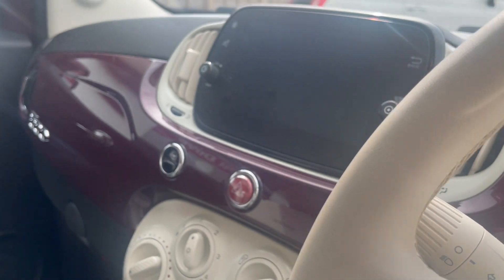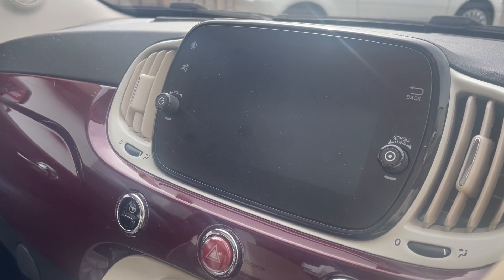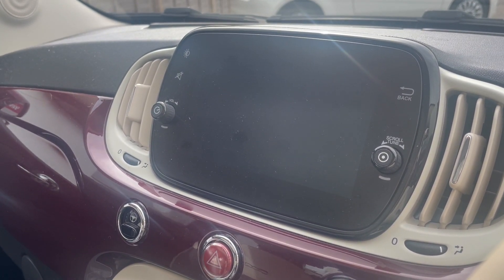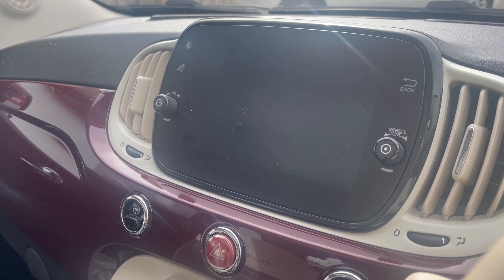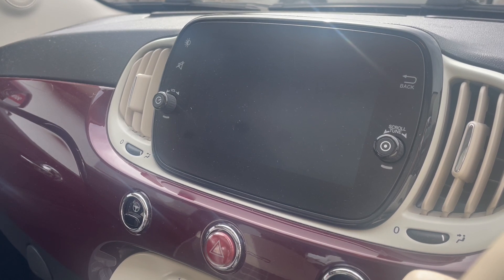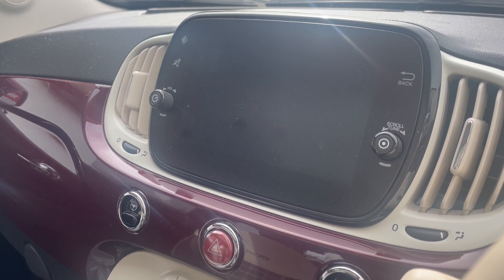It's got the larger 7-inch TFT screen with DAB tuner and Apple and Android CarPlay, which is great for sat-nav, things like Waze, Google Maps and Spotify for music etc.